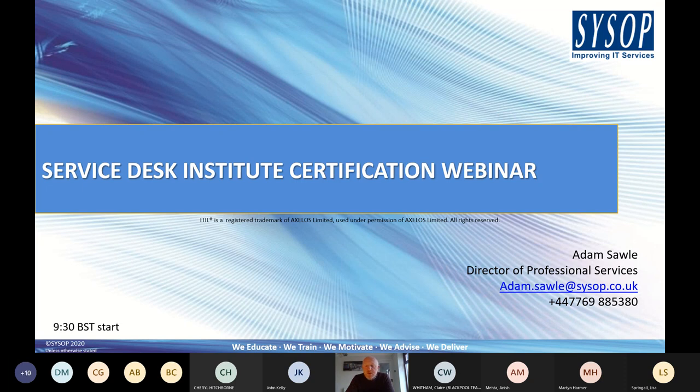In terms of how I'm running the webinar, you're all muted and I can't see any of you, so I'm solely dependent on the chat facility. I want to actively encourage you to post any questions as we go along. I don't always pick them up as I go through, but at the end we'll have a Q&A session where I'll go through and answer those questions.